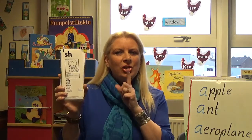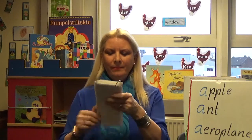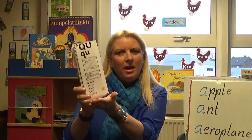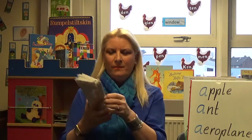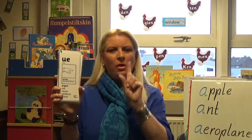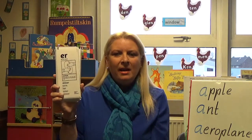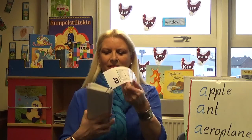S and H together — 'sh'. T and H together — 'th'. Q and U together — quack, like a duck. O and U together — 'ou'. O and I together — 'oi'. U and E together — 'ue'. E and R together — 'air'. E and R together — 'are'. Thank you.